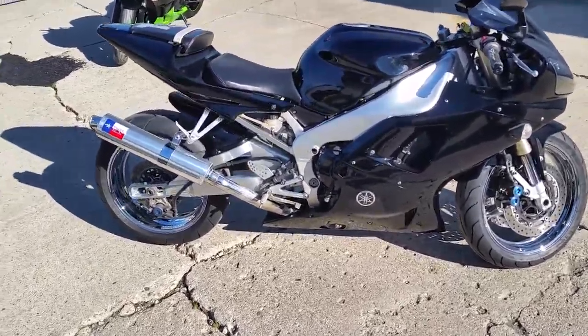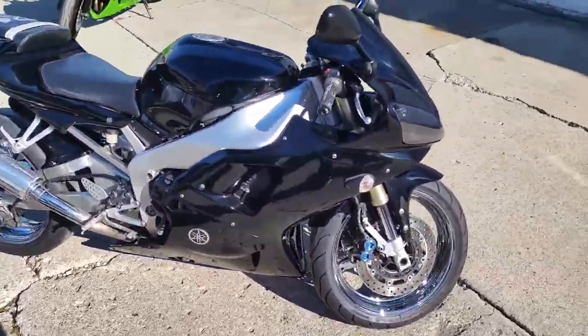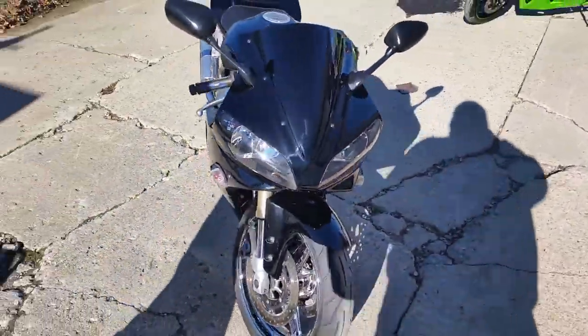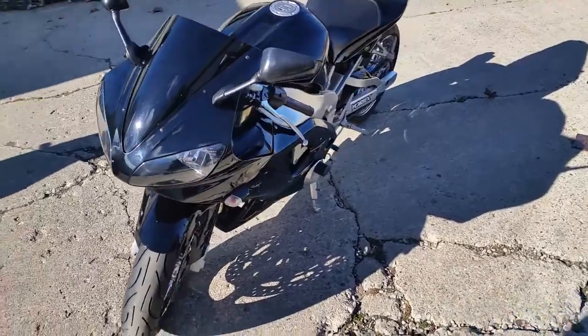R1. We've got about 50 used R1s and R6s here at Approval Power Sports. This one's a 2001, super sharp, black paint's in mint condition. This thing's fast, runs strong.